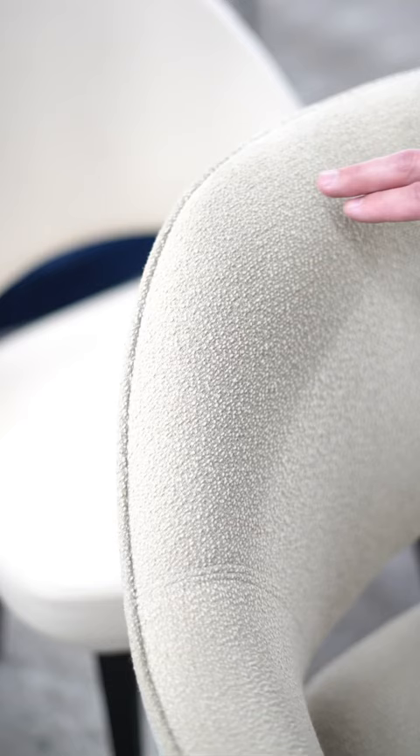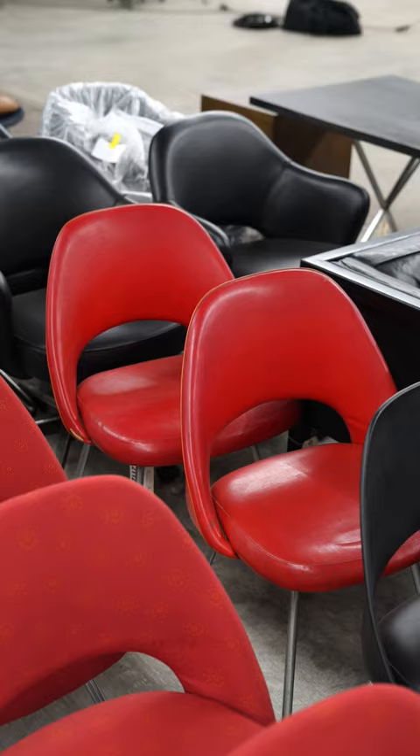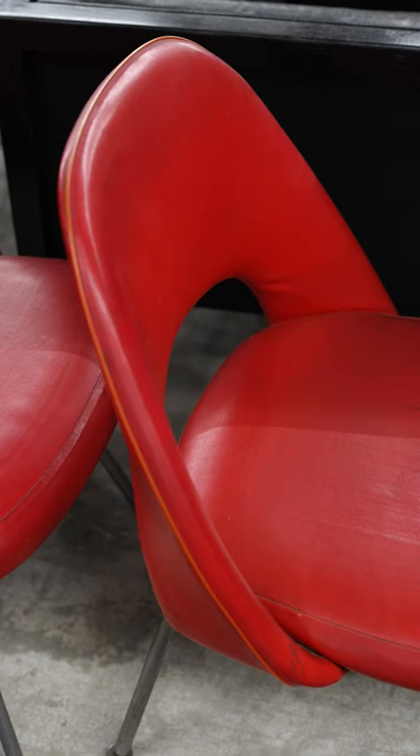This one is in an off-white Knoll boucle fabric. This boucle is one of the most quintessential Knoll textiles. These red ones are classic early examples in an original red vinyl.